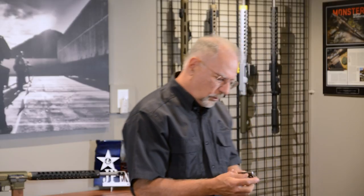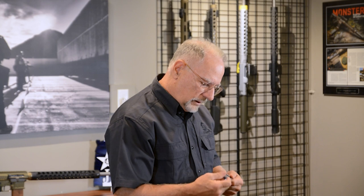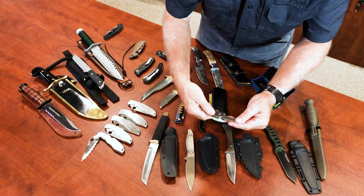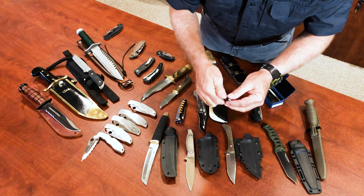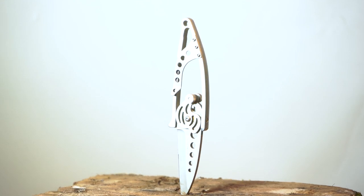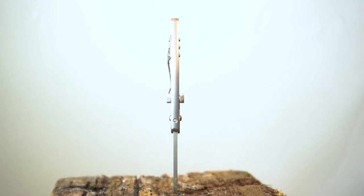Here's another CRKT, which I think is kind of interesting because of the way it opens — it actually opens out like this, hinges open, which is very unusual. I think I've just about cut myself using it, but it's kind of an interesting concept as to the way it works.